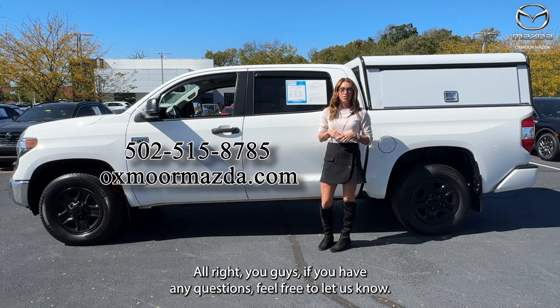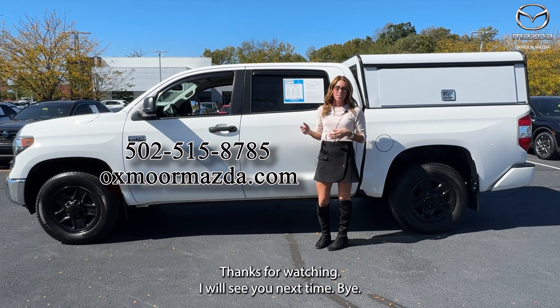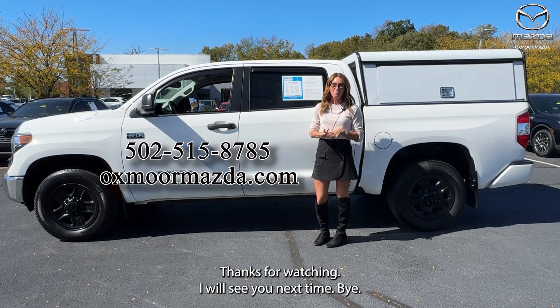If you have any questions, feel free to let us know — all of our contact info is listed right here. Thanks for watching, I will see you next time, bye!